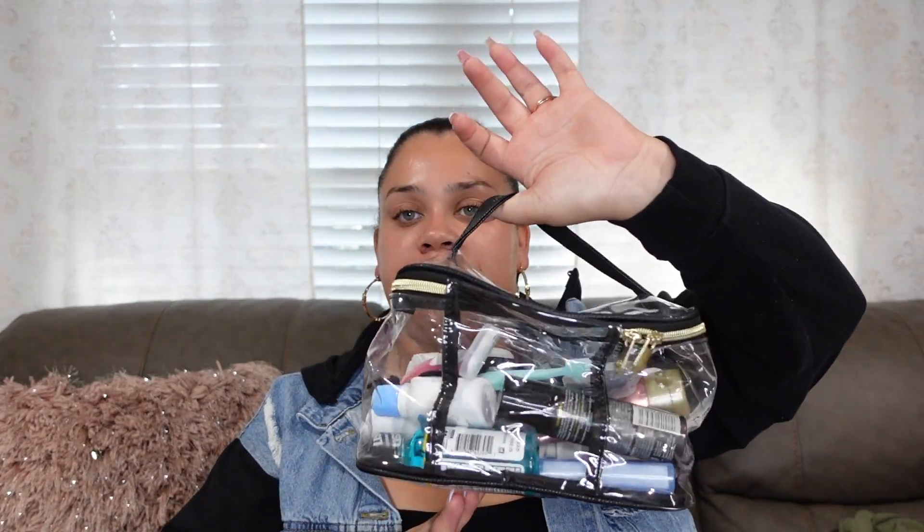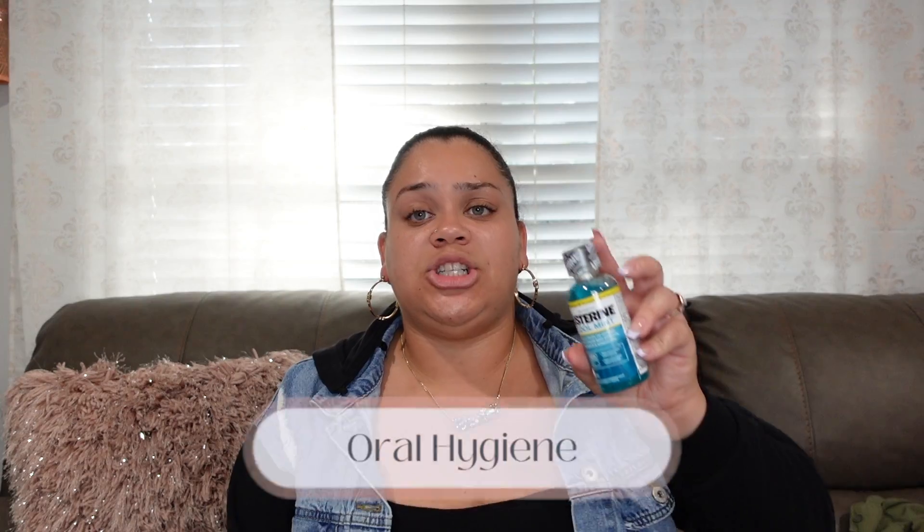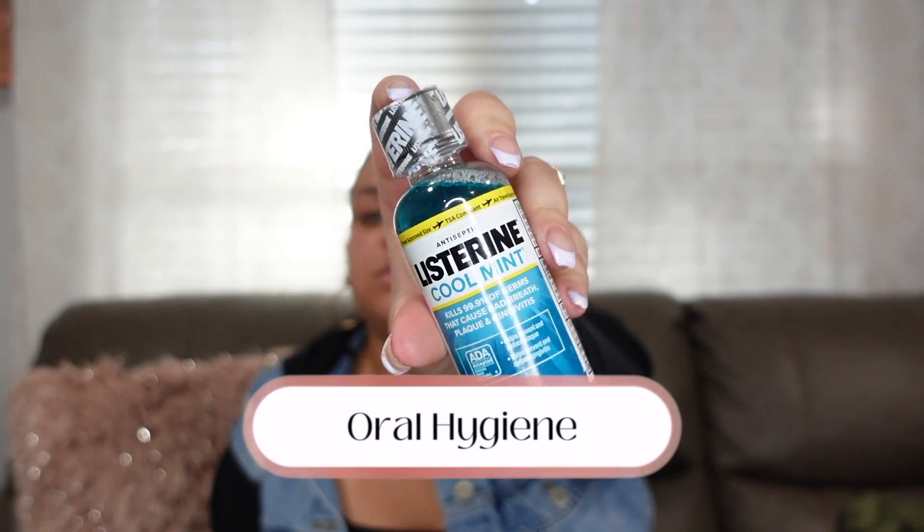First things first on my list: toiletries, which are a must-have for everybody when packing. I'm bringing all of mine in this clear little travel slash makeup bag. It may look like a lot, but every single thing I need for this trip is in here. I'm gonna go over everything.